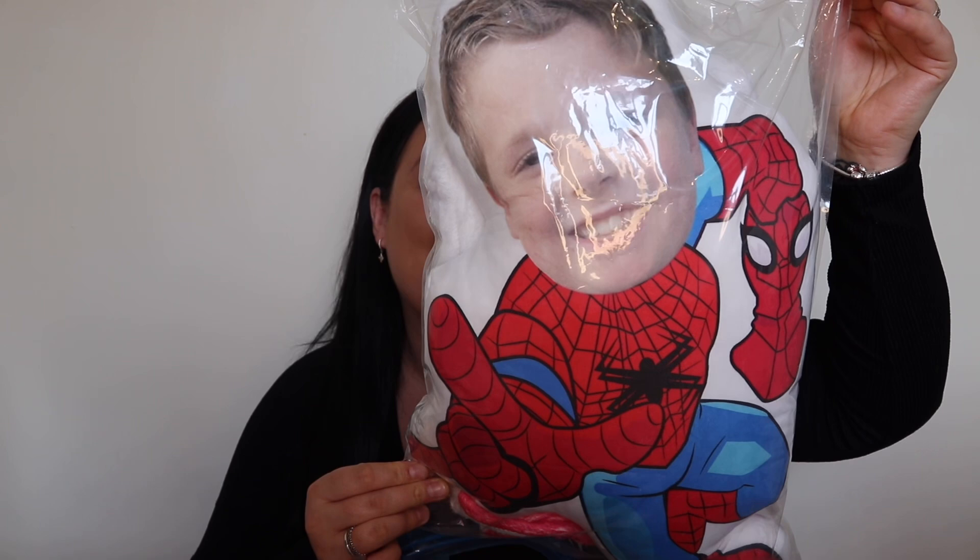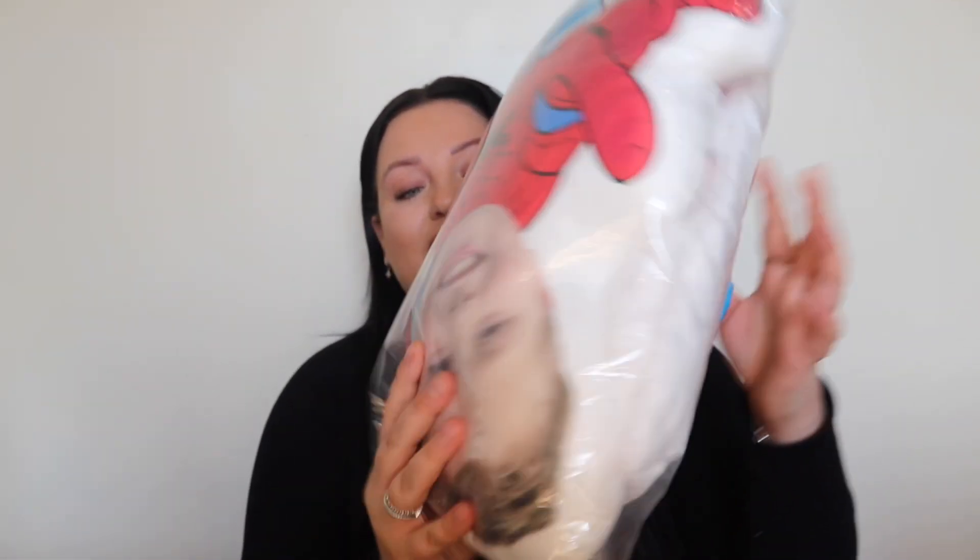Starting with the kids — this is Mason's. Mason's got a personalized Spider-Man pillow and he is going to love it, honestly, he is going to be over the moon. They arrive in protective packaging so they won't get damaged. The quality is really nice — the stitching, everything is just really nice. He's going to love this, I'm absolutely buzzing.